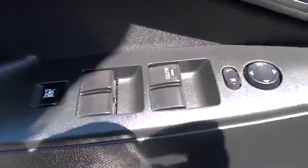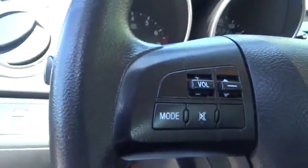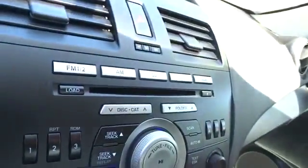Driver airbag, adjustable steering wheel, power steering, cruise control, auto dimming rear view mirror, PPO, floor mats, keyless entry, four-wheel disc brakes, aluminum wheels, keyless start, universal garage door opener, premium sound system.